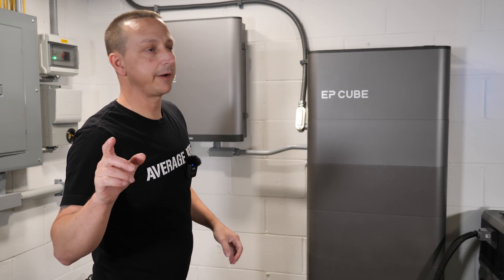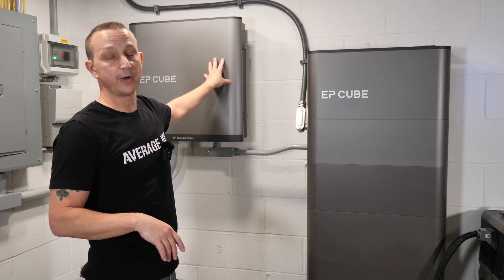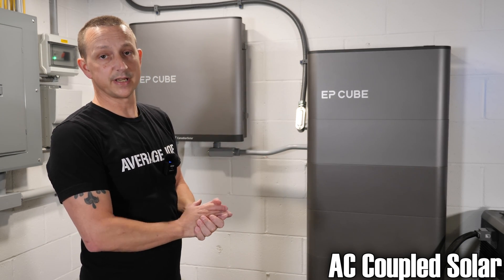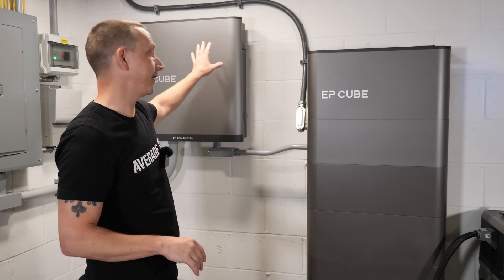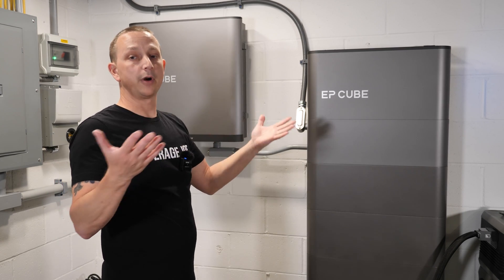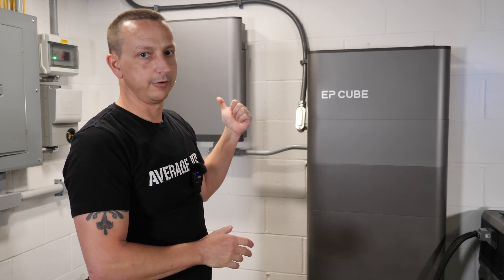One other thing inside the smart gateway is AC coupled solar support. If you already have an AC coupled solar system on your roof, you can wire it directly into the smart gateway without anything special. So if you already have an existing solar system, you can continue using it.